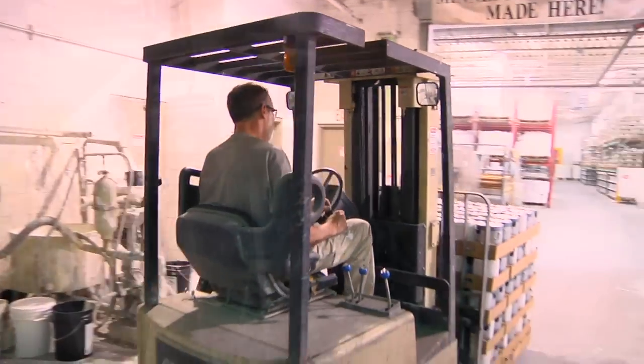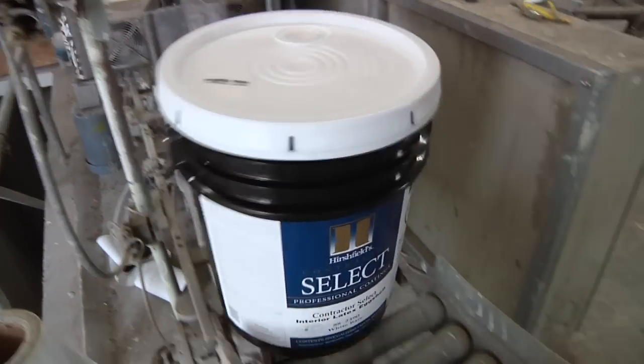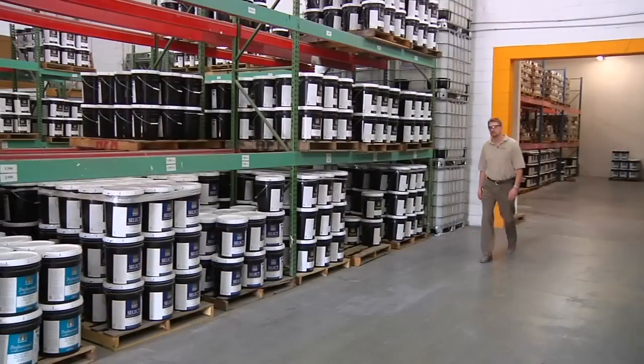In roughly 30 years, the employees here have seen the business grow and expand. In fact, there have been five additions to the building over that time.